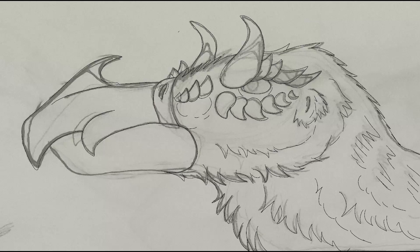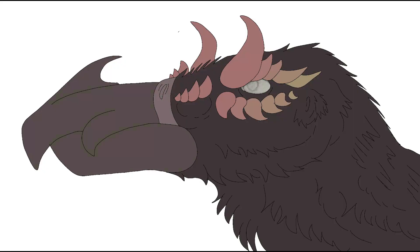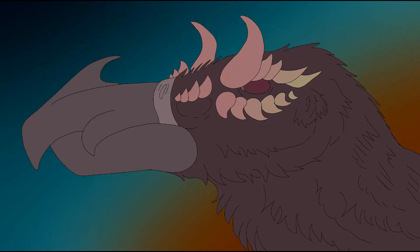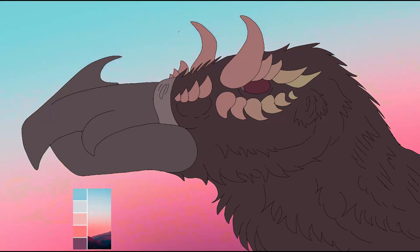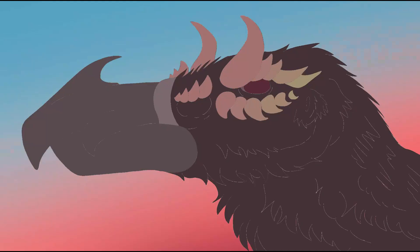Their evolutionary origins surely come from the behavior of many birds known as anting, whereas anting in its primitive form involves the use of ants merely as tools for the bird in question, and usually results in the harming or killing of many ants by the end of the process. The symbiosis adopted by cleaner ants and their patrons is a mutually beneficial affair.